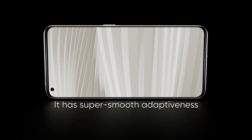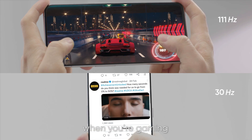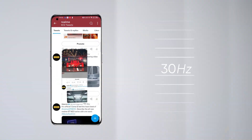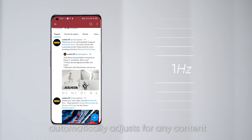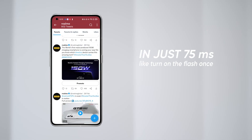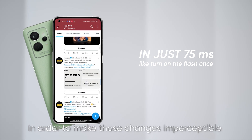It has super smooth adaptiveness. LTPO 2.0 knows when you're gaming you need a higher refresh rate than when you are looking at pictures, and the refresh rate automatically adjusts for any content between 1 to 120 Hertz in just 75 milliseconds, in order to make those changes imperceptible.